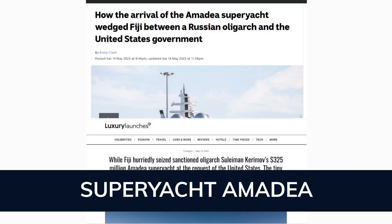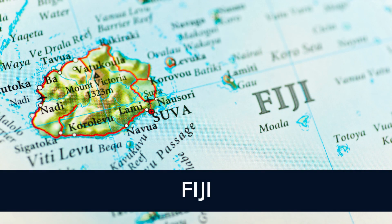Superyacht Amadea has hit the headlines recently as it is currently in the center of a legal battle between the U.S. authorities and the investment firm that claims to own it. Having arrived in Fiji on April 12th, the superyacht has cost the island nation a total of $5 million for its upkeep to date, roughly translating to 1% of the country's entire health budget.